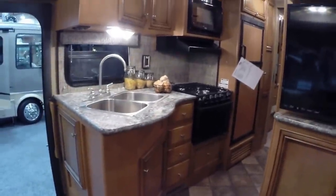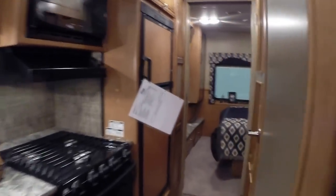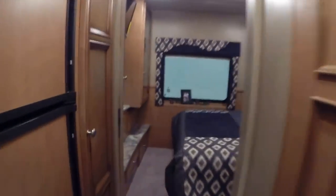We have lots of storage in the galley, a large two-door fridge as well as great pantry storage. The depth of the storage is just phenomenal.